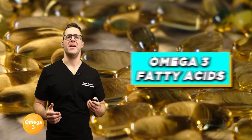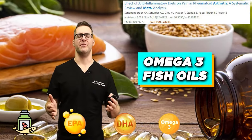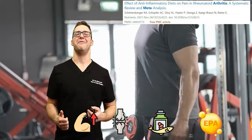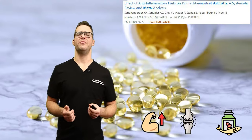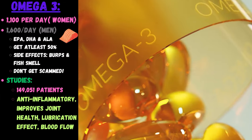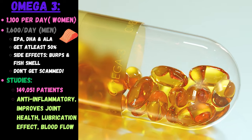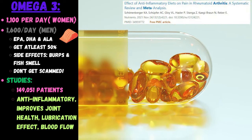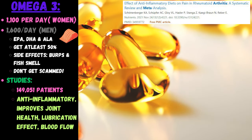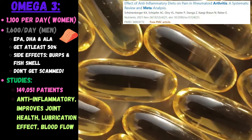Number two: fish oil — omega-3 fatty acids. DHA and EPA have anti-inflammatory effects, and there's so much research on omega-3 fish oils. Typical dosages range from about 300 to 1,000 milligrams per day. A meta-analysis studied 149,000 patients. It helps with anti-inflammation, improves joint health, adds a lubrication effect, and helps blood flow to the area. Omega-3 fatty acids are now very affordable and are a must-take supplement for pretty much all problems in your daily regimen.